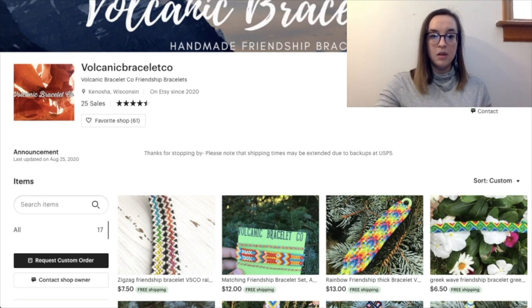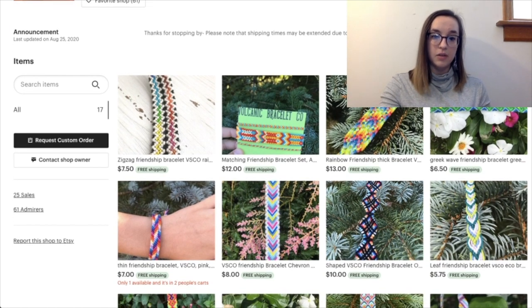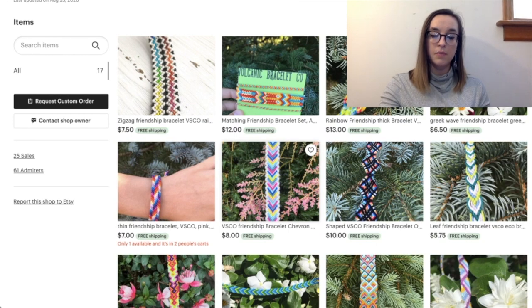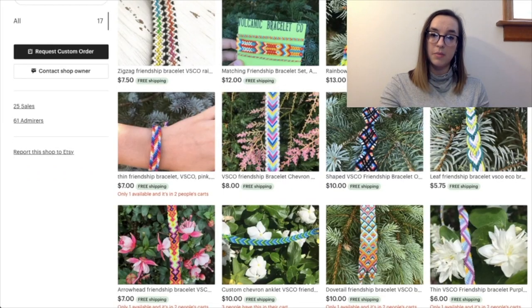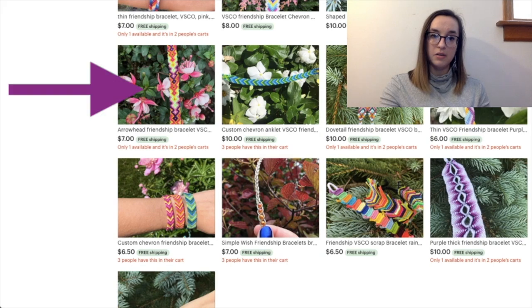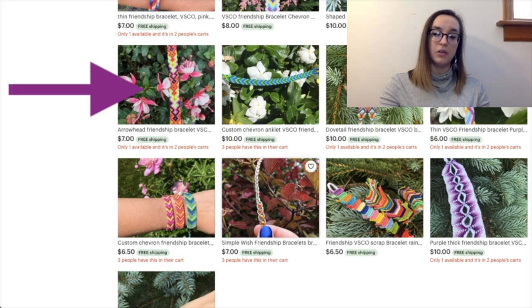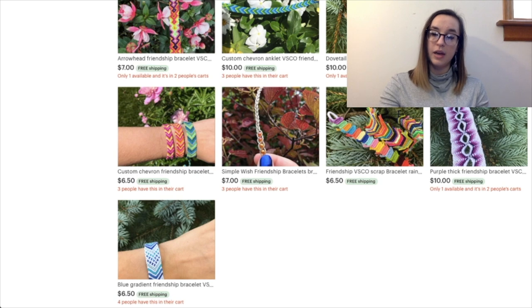Looking at the actual bracelets — they look really cute but again like the last shop I'd recommend cropping the photo so the entire bracelet or the majority of it is in the photo. For this one, since it looks like a repeating pattern, maybe rotate it 90 degrees to the left so the longer aspect shows the bracelet. I'd recommend that for all these photos. Also take them on a less busy background — the flowers are beautiful but the buyer is going to look at the flowers and not the bracelet itself.